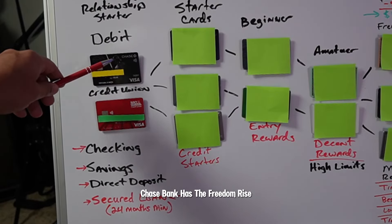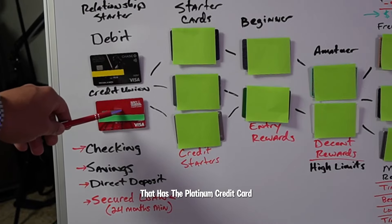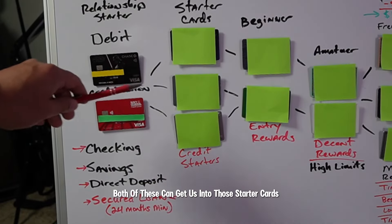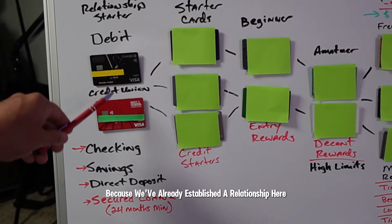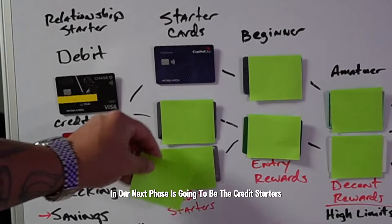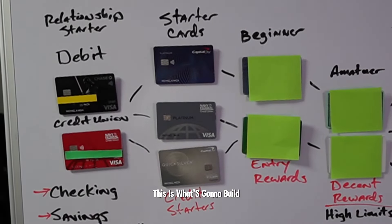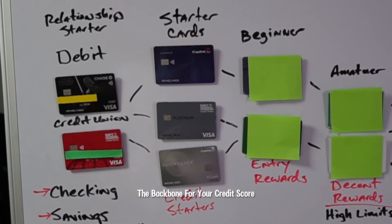Chase Bank has the Freedom Rise and Freedom Unlimited. Navy Federal has the Platinum credit card. Both of these can get us into those starter cards because we've already established the relationship. Our next phase is going to be the credit starters — we want to get these credit starters to get our credit going. This is what's going to build the backbone for your credit score.